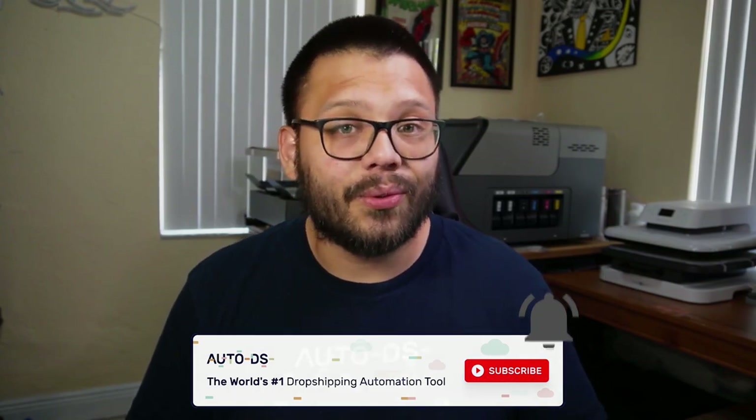Let me know down in the comments below what you think of the AutoDS warehouse and private suppliers, and if there are any added features you'd like to see. There's so much more to come in the near future, so make sure you hit that subscribe button and ring that little bell notification so you don't miss out. Huge thank you to all of you for watching today — my name is Mario with AutoDS, wishing you all nothing but success in your dropshipping business, and I'll catch you all in the next video.